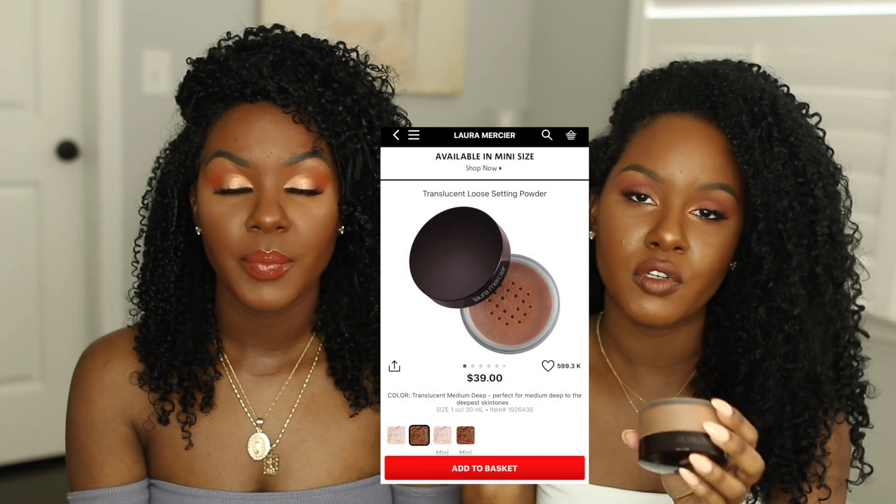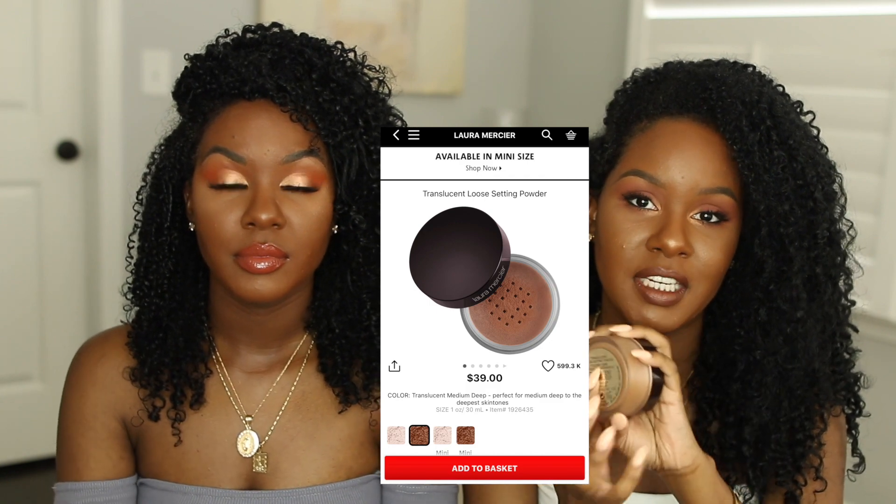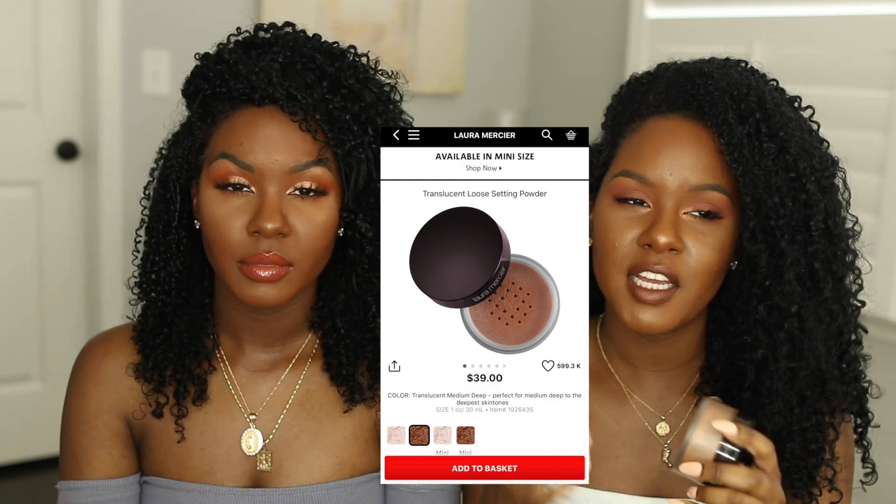My last makeup recommendation is the Laura Mercier Translucent Powder — specifically the medium-deep version. If you're darker-skinned, I feel like you would really enjoy this color because sometimes you don't want that extra bright under-eye look. I use this to bake, or sometimes I'll put a little around my mouth to help with creasing. It's just as good as the original, just a darker color. I went ahead and got the big one because I went through the smaller one so fast. Definitely a must and a staple.